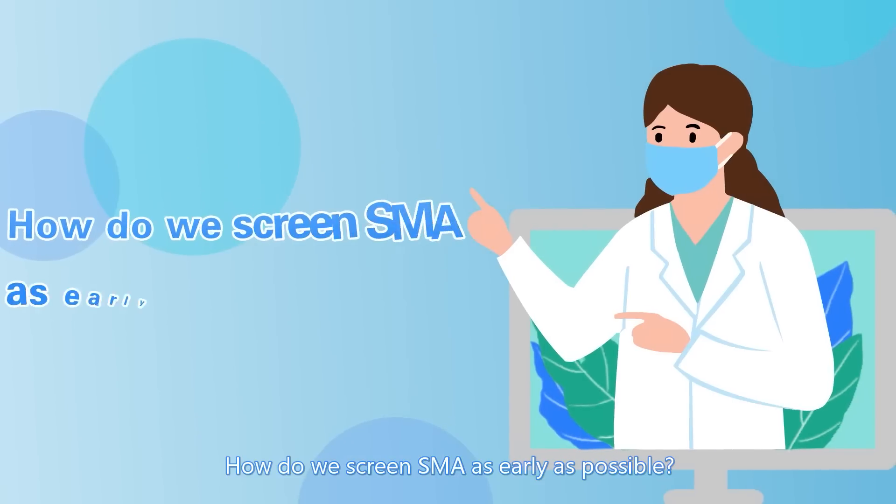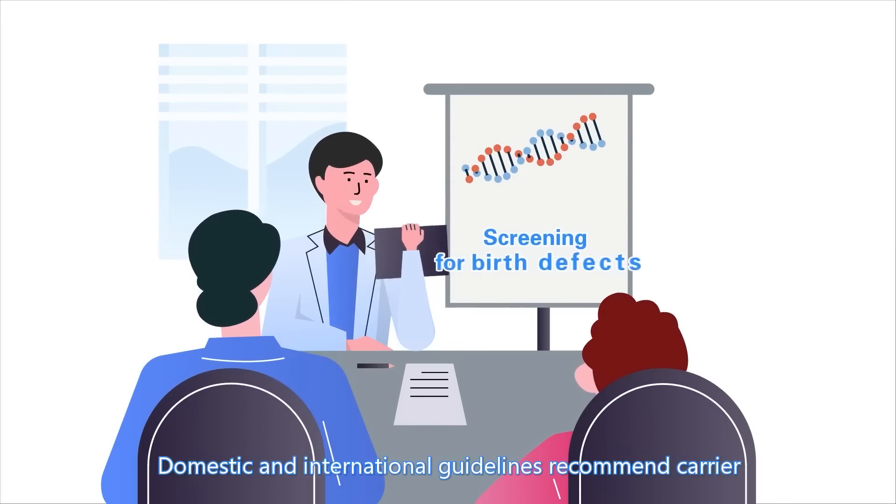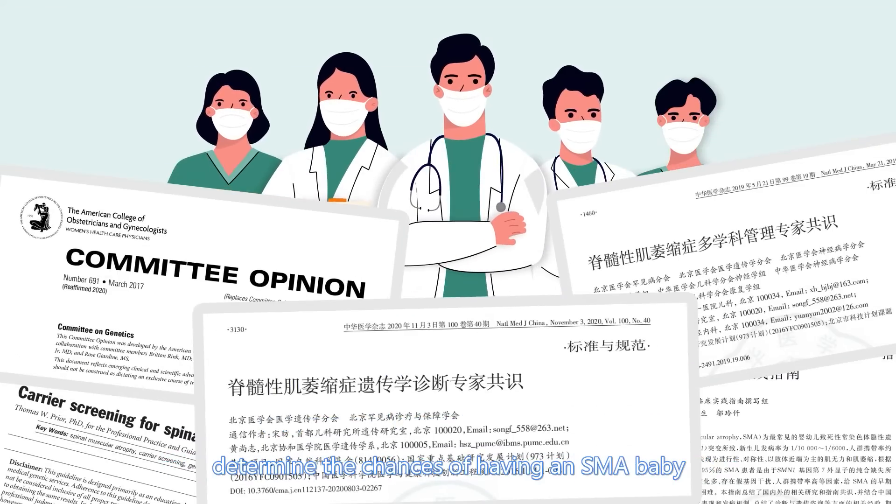How do we screen SMA as early as possible? Domestic and international guidelines recommend carrier screening and prenatal screening for people who want to determine the chances of having an SMA baby.